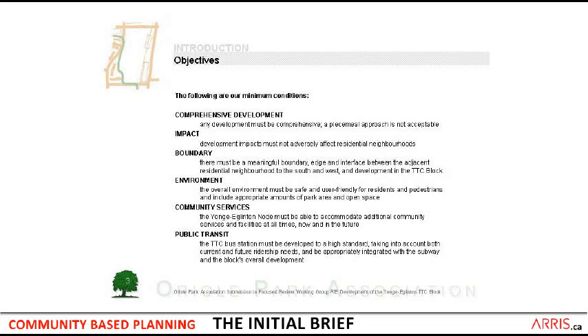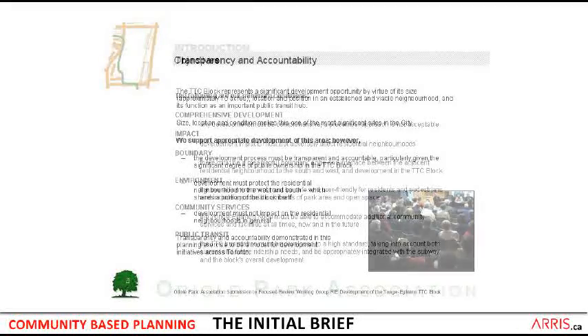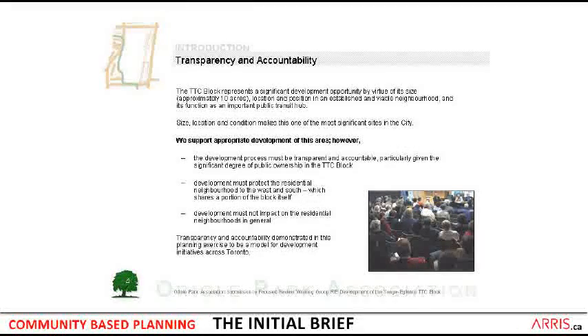The objectives were to get comprehensive development, to limit the impact on the neighborhood, to establish a good boundary, to provide a good environment, to see that there were good community services, and that public transit was properly incorporated. We insisted that the process should be transparent and accountable, and we would support appropriate development of this area.